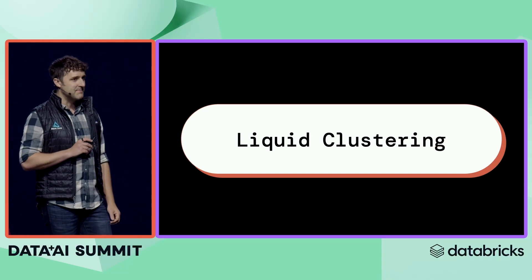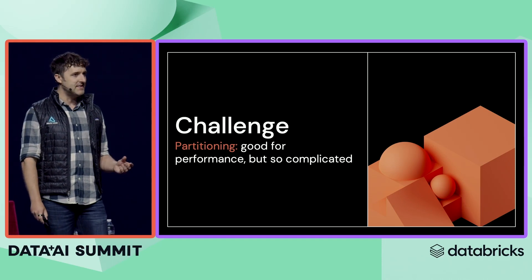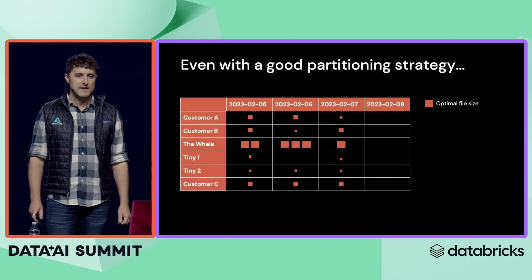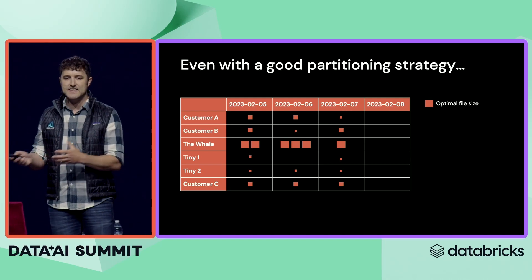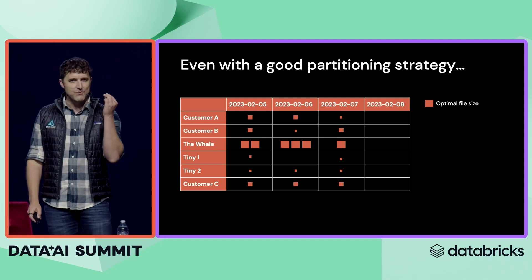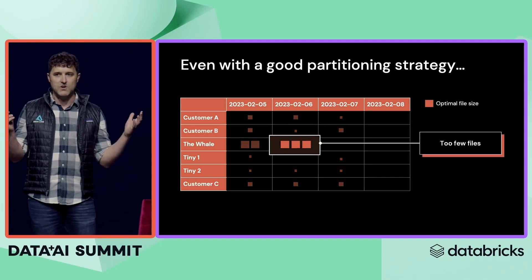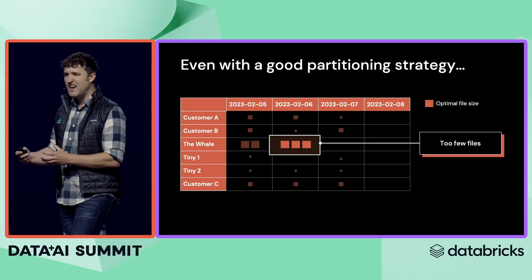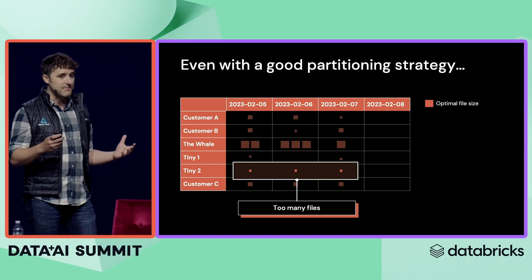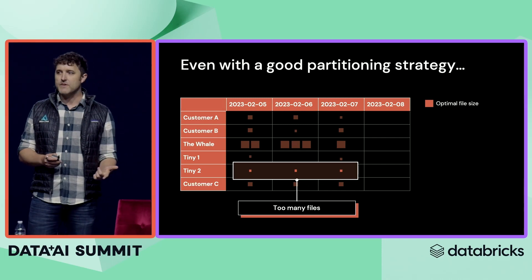Liquid clustering is solving the problem of rigid partitioning, which is often required to get good performance but is very difficult to get correct. Even if you pick a reasonable partitioning — say, by date and by customer — there's going to be skew in your data. Enforcing that every single file has exactly one distinct set of partition values is a pretty rigid way to do this. You can imagine cases where a large customer has way too many files packed into a single partition and you just can't filter beneath that granularity. Meanwhile, small customers will be forced to create lots of tiny files, which will blow up your cost and your query times.